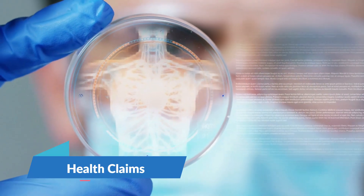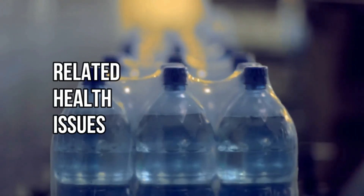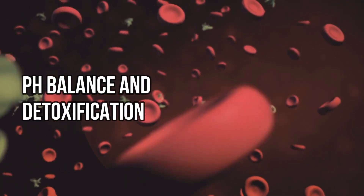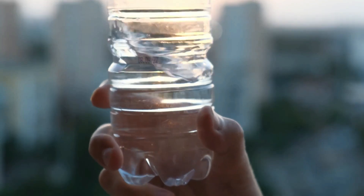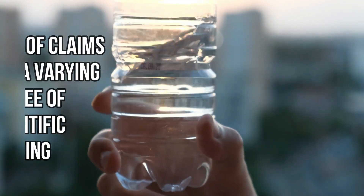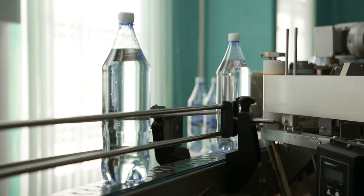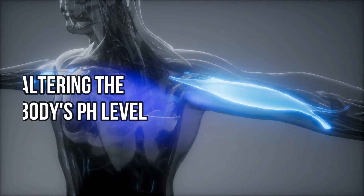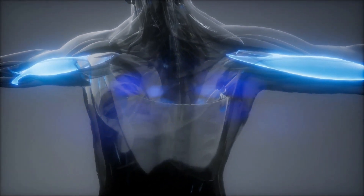Regarding health claims, hydrogen water is mostly focused on reducing oxidative stress and related health issues, while alkaline water's claims are broader — including pH balance and detoxification — which are less scientifically substantiated. Both come with varying degrees of scientific backing: hydrogen water's benefits are tied to antioxidant properties and supported by a growing body of research, while alkaline water's claims about altering the body's pH are more controversial.